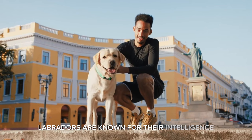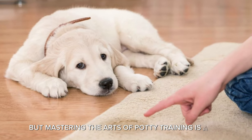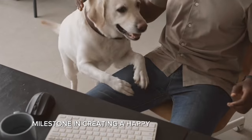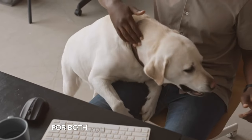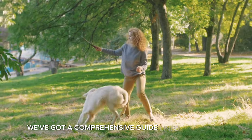Labradors are known for their intelligence and boundless enthusiasm, but mastering the art of potty training is a key milestone in creating a happy and harmonious home for both you and your furry friend. Whether you're a first-time Labrador owner or looking to refine your training skills, we've got a comprehensive guide lined up for you.